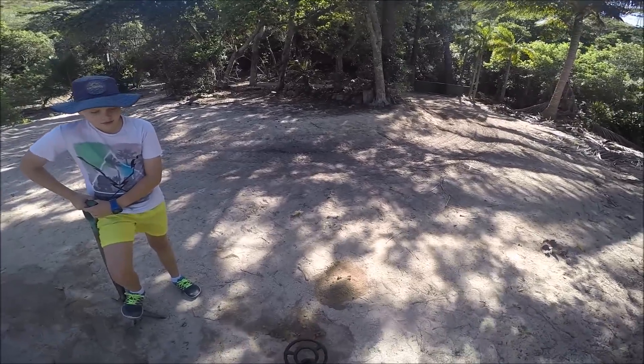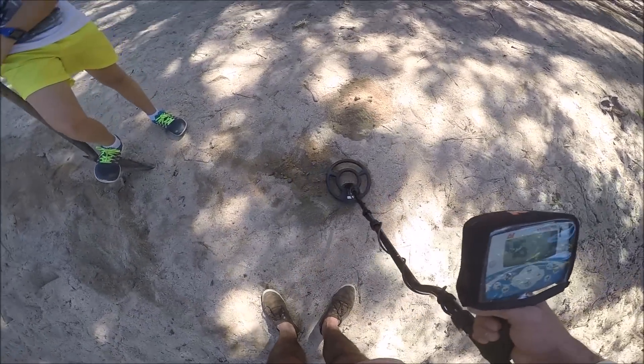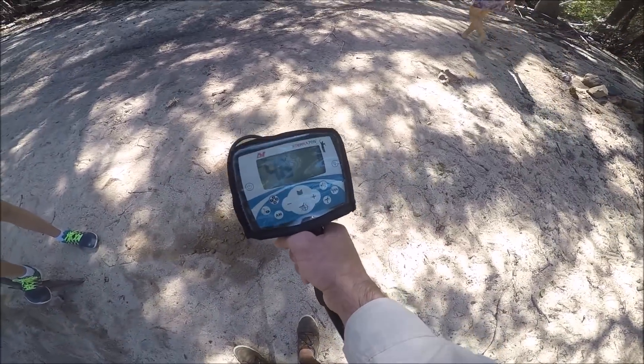We've already found two dollars and we figured we'd better start filming, so we've just started digging this hole here. We're using the Xterra 705.